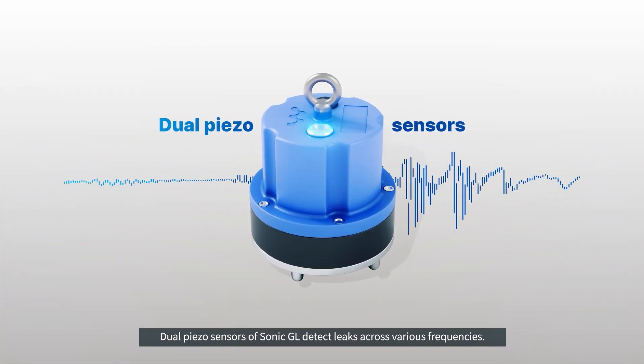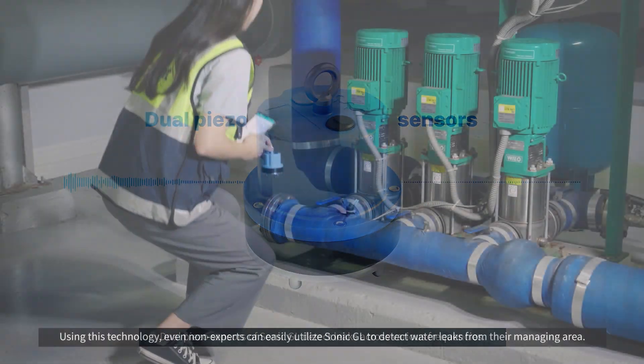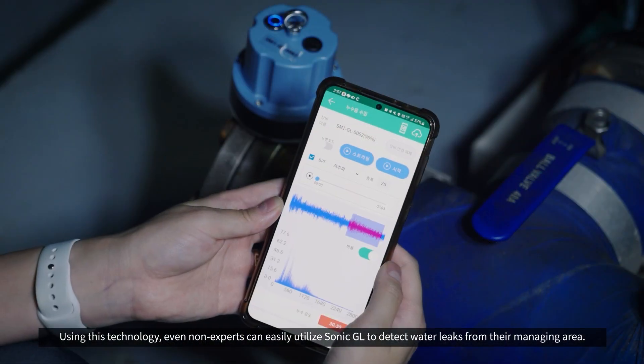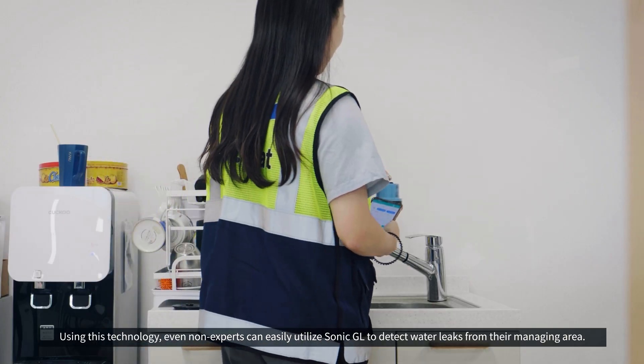Dual piezo sensors of Sonic GL detect leaks across various frequencies. Using this technology, even non-experts can easily utilize Sonic GL to detect water leaks from their managing area.